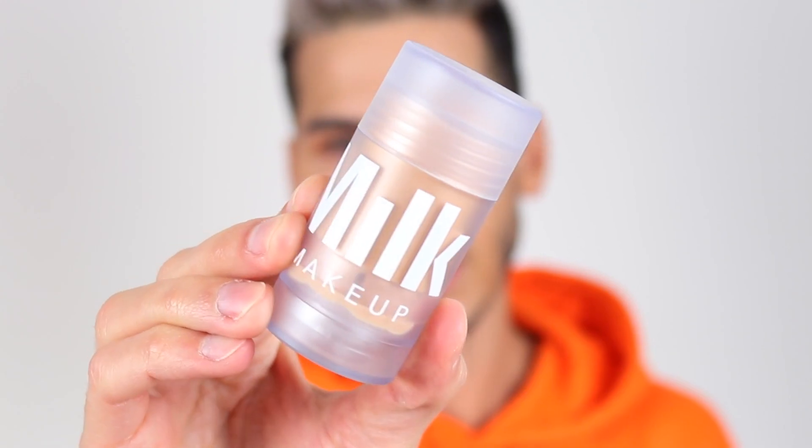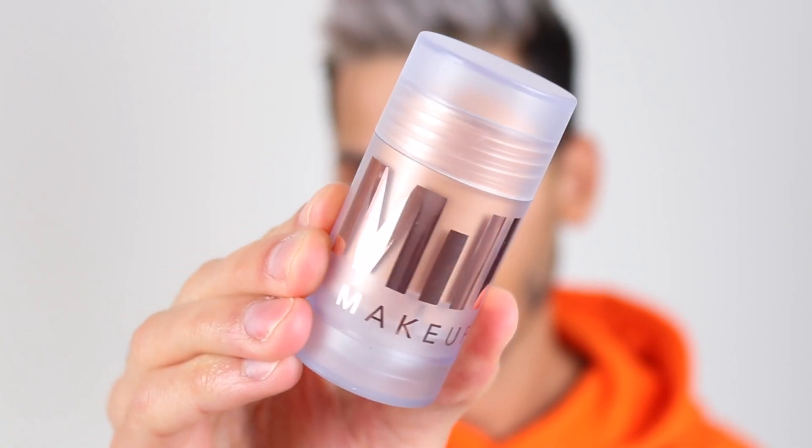Their most famous product is their blur stick, which is designed to use directly on the face to get rid of pores. I actually use this quite often — it's probably the product I use most out of the whole range. But today I'm going to use their luminous blur stick, which I haven't used before. It's essentially the same as the normal blur stick but with a bit of luminosity. This is what it looks like on the skin — it just gives you a tiny bit of a sheen, and we're going to apply that all over the face.